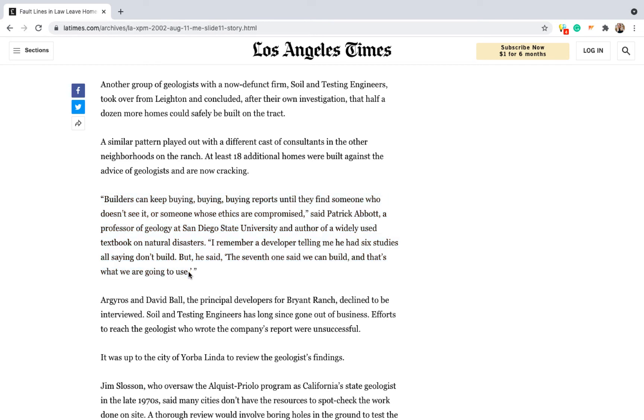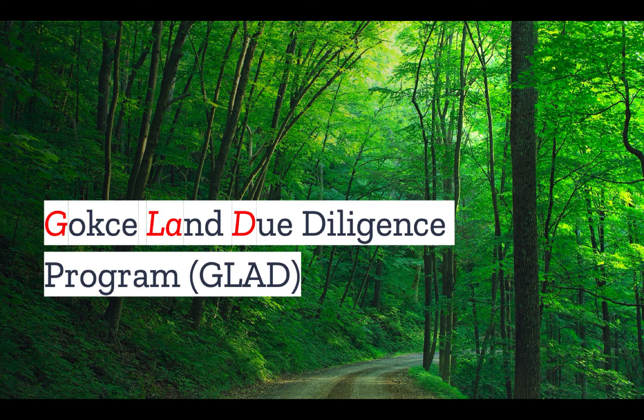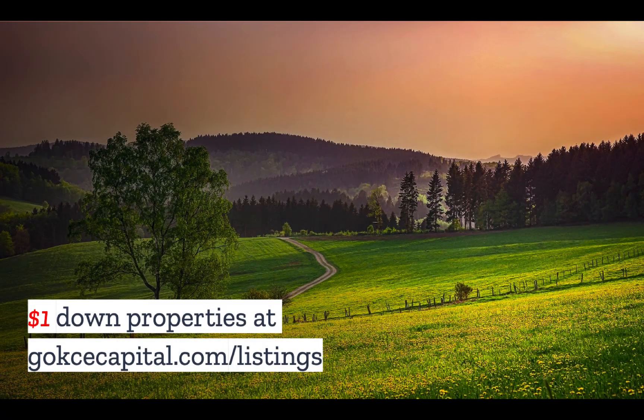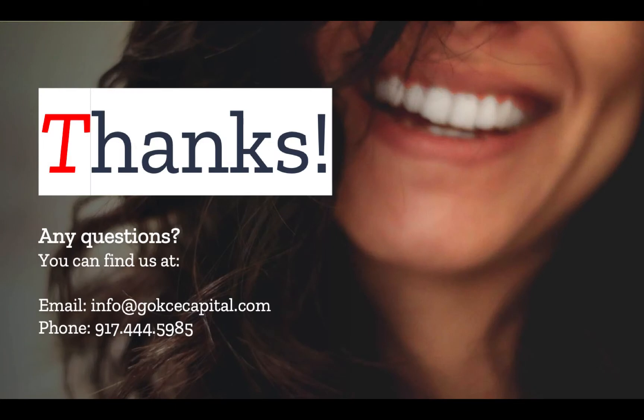Do you have any stories on geotechnical investigations? Let us know in the comments. If you liked this video, you're going to love our Gokche land due diligence program — we'll make you a land due diligence expert in just seven days. Check it out at gokchecapital.com/glad. And while you're at our website, don't forget to explore our $1 down properties at gokchecapital.com/listings. Don't hesitate to reach out with any questions — you can email, call, or text and we will respond as soon as possible. Thank you for listening and more to come.